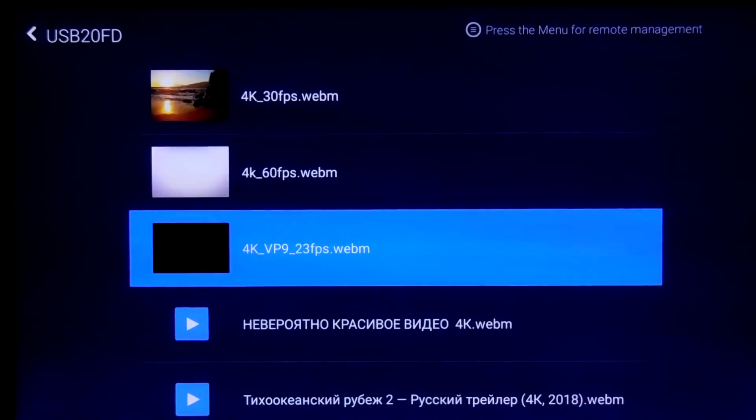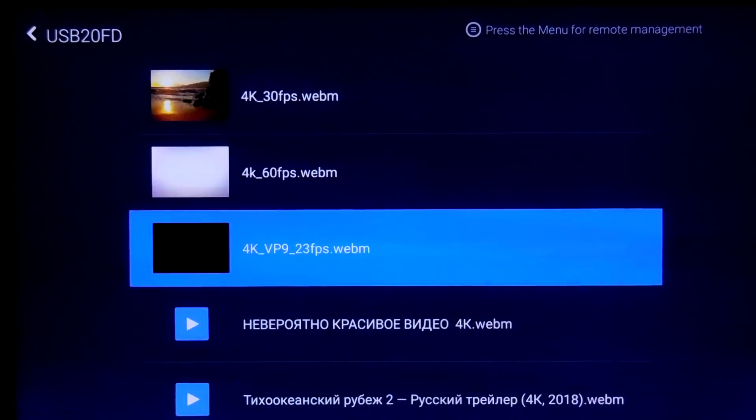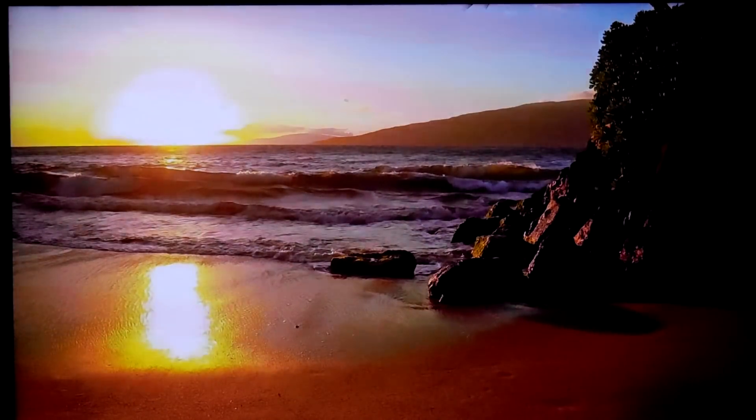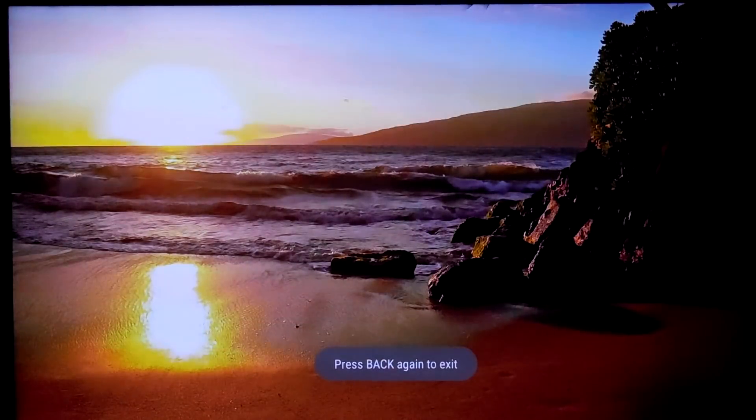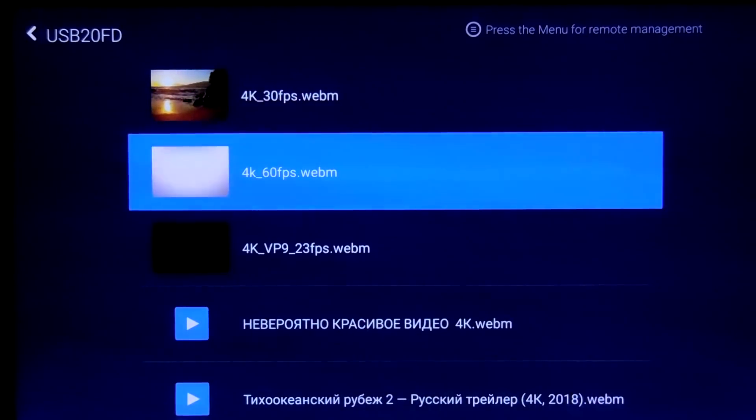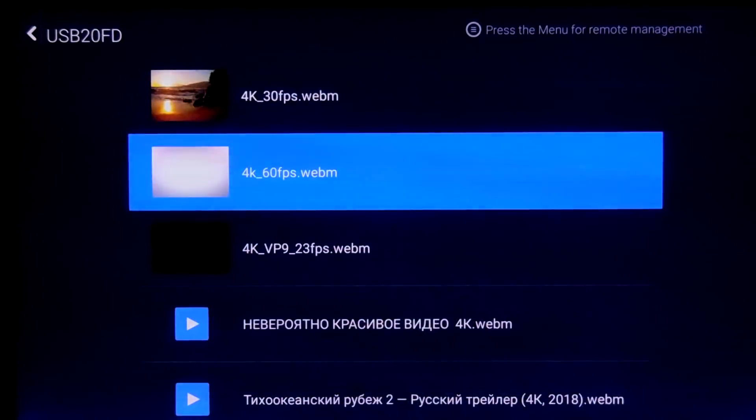Now let's try some VP9 files. This is a 4K file encoded in VP9 codec at 23 frames per second — even the first frame is not playing well. Going to 30 FPS — that is not playing well either, it's stuck. At 60 FPS, there's no chance it can play.